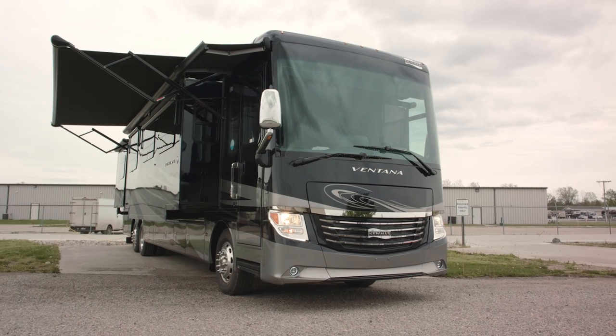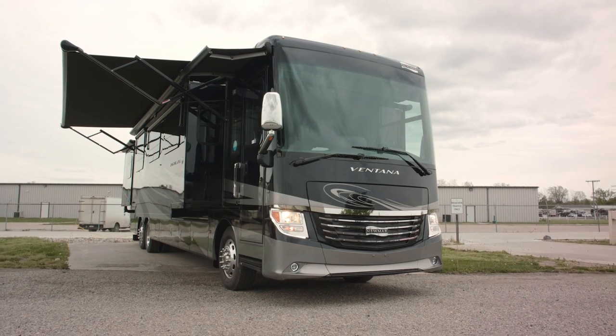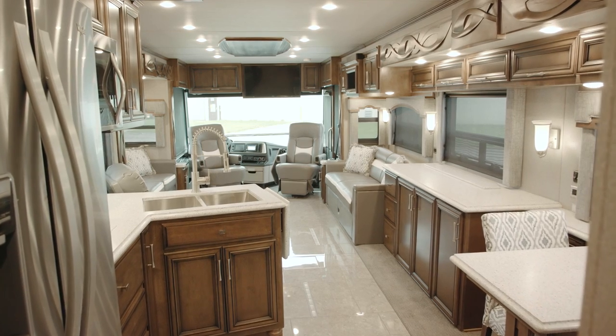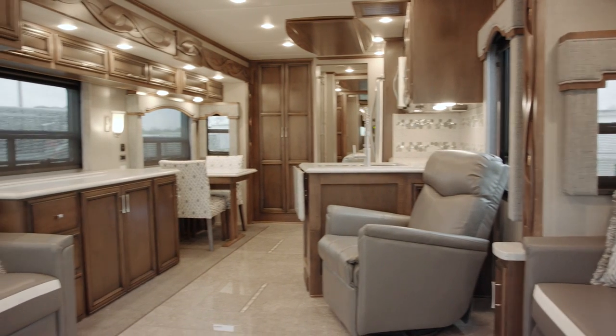My name is Dave Garl and I work for Newmar Corporation. I'd like to show you the new 2018 Ventana. This is just one of 14 floor plans from 34 to 43 foot. This is the 4308, a new floor plan.